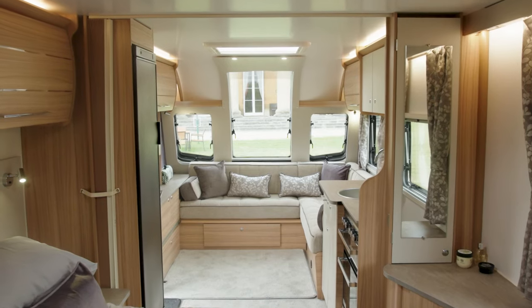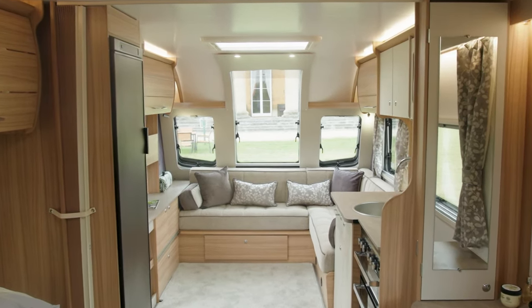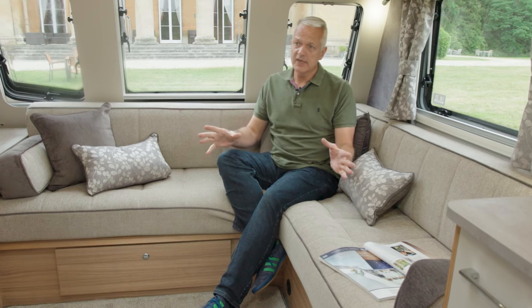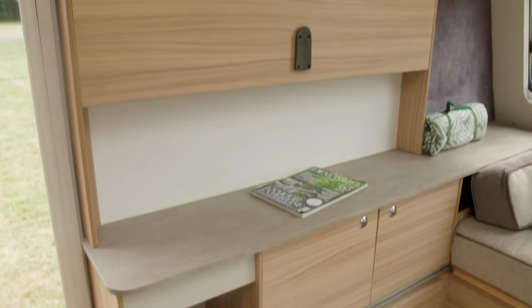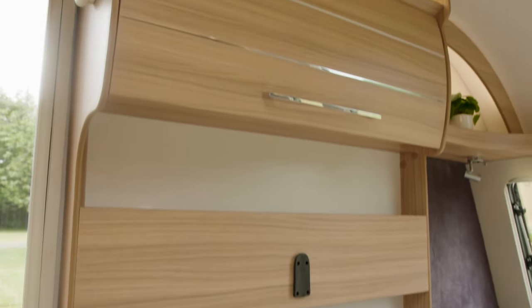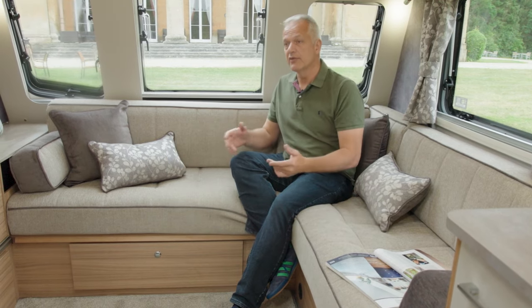As soon as you step into the Bologna, the first thing you notice is just how roomy this lounge is. This L-shaped lounge is new and it has two modes: day mode and night mode. Currently configured in day mode, which gives you lots of space for lounging and you can sit opposite the TV point, which can hold a TV of up to 32 inches. In night mode, you pull out the slats and this makes up into a generous double bed.